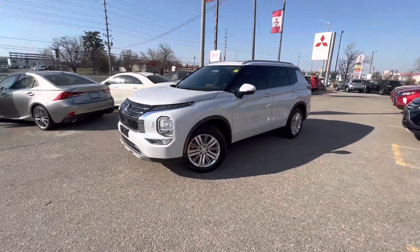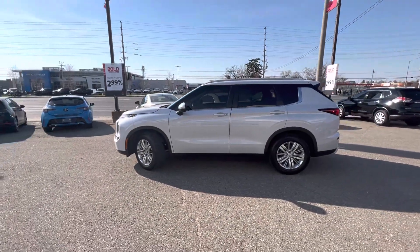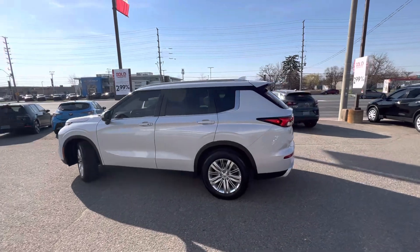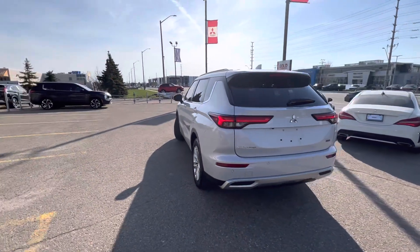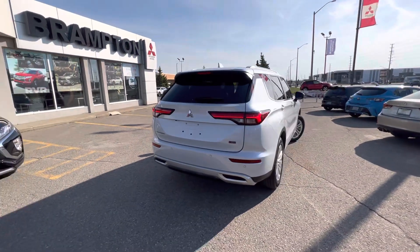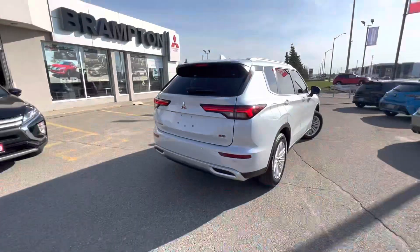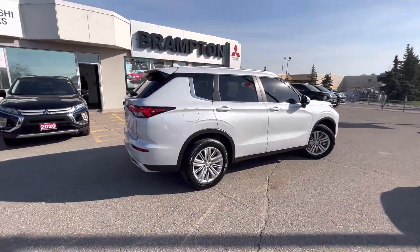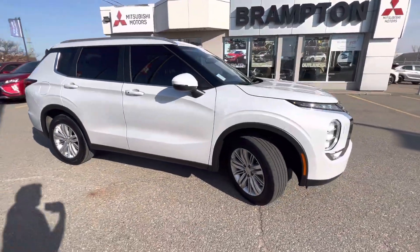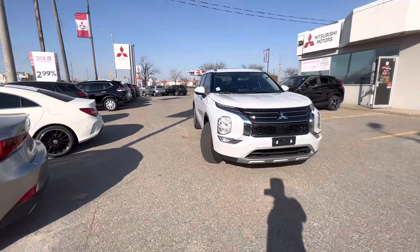2022 Mitsubishi Outlander SE, finished in beautiful white diamond, with these great looking 18-inch alloy wheels. This is Mitsubishi's newest version of the Outlander, fully refreshed for 2022. It comes with Mitsubishi's upgraded super all-wheel control system and is the largest Mitsubishi vehicle in the lineup currently — a 7-passenger paired with a 2.5-liter 4-cylinder engine and automatic transmission.